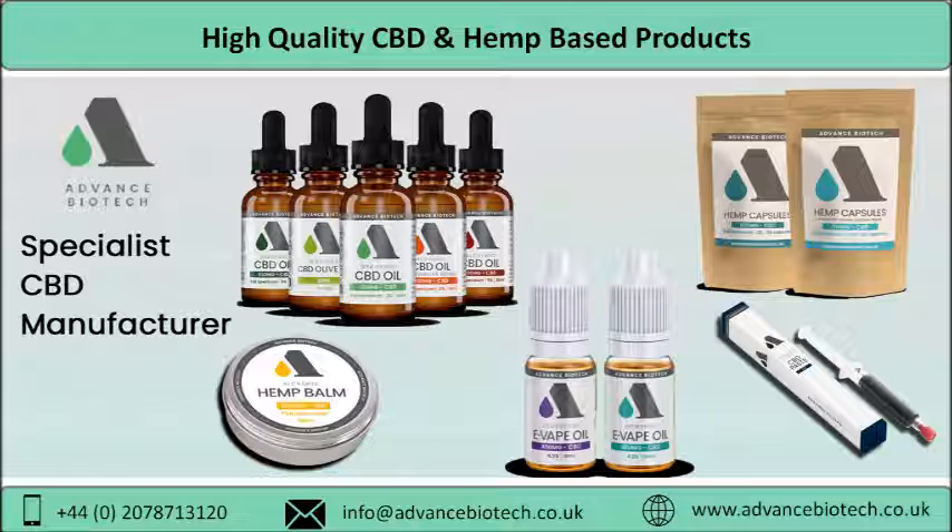The entire production procedure of cannabis oil is designed and planned in a manner that ensures flavonoids, cannabinoids, and terpenes are maintained in their original ratios. This helps in achieving the best results that leads to the much improved performance of these products.